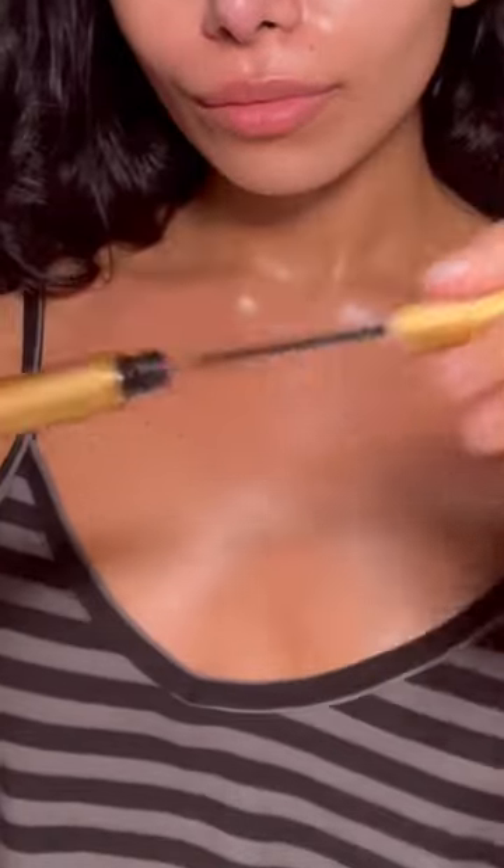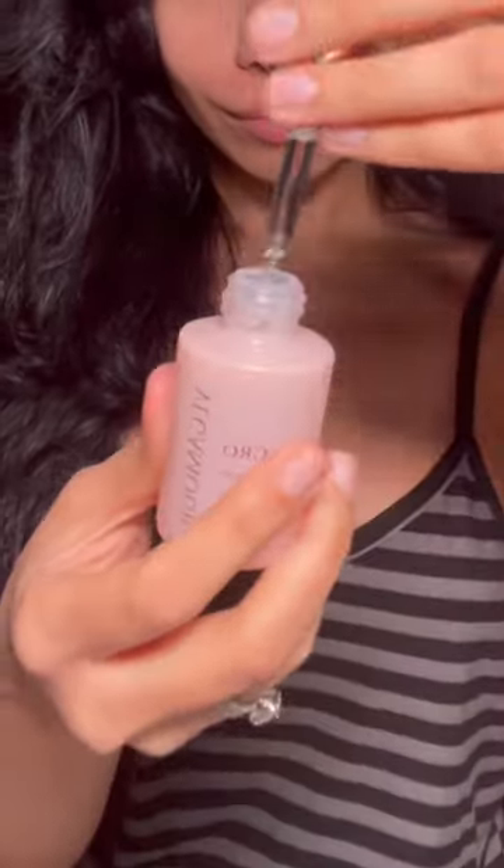Iliun Ceramide Cream is my go-to for the fall and winter months. Goro Lash Serum — I use this a few times a week — and Vegamore Hair Serum because I don't want to lose my hair again. And that's tonight's routine.